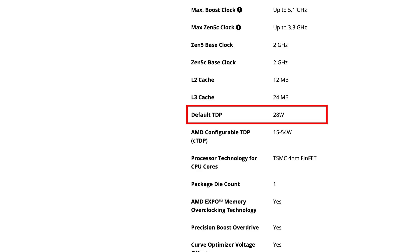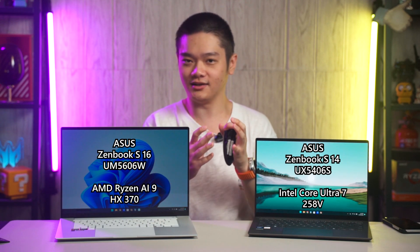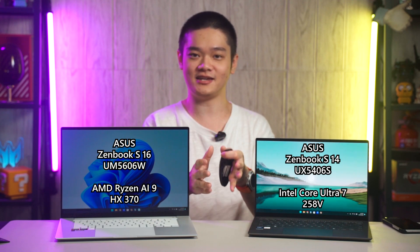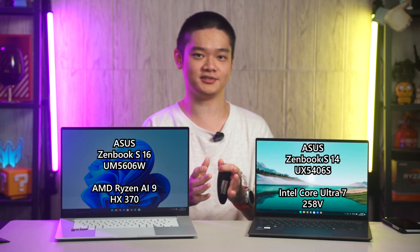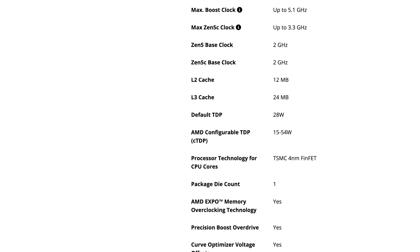This also means that performance will vary greatly depending on how much power is provided to the chip, and this could lead to a lot of confusion since two different laptops with the same chip could perform at completely different levels. The entire Strix Point family of chips is fabricated using TSMC's 4nm FinFET process node, a little bit older than Intel's, which will also affect power consumption.